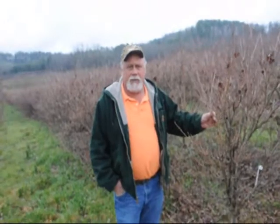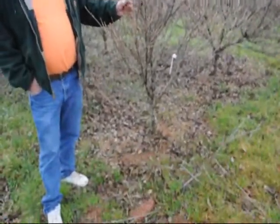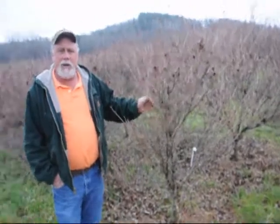This is a block of Milky Way Kousa dogwoods, B&B grassed. This is 5 to 6 foot. Real heavy. They're usually about as wide as they are tall. They grow different than most any of the other dogwoods. Real heavy dogs.